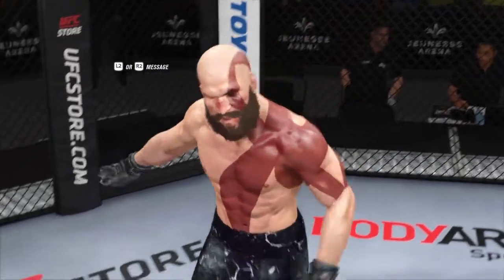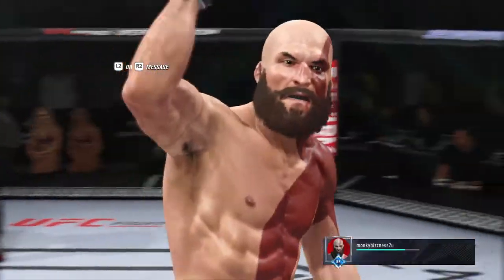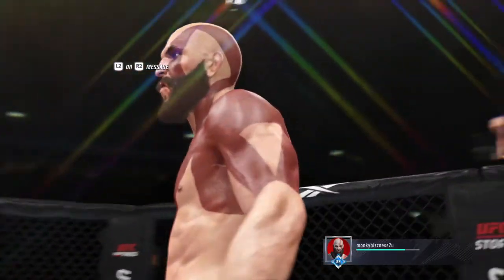It's over! He's done. Oh my goodness, what a fight. I'm not sure if that's the way he drew it up, but a huge result for him here tonight as he gets the win by way of knockout. And that's about as good a one-strike finish as we've seen here in the UFC in recent memory. I'm not even sure the opponent saw it coming.